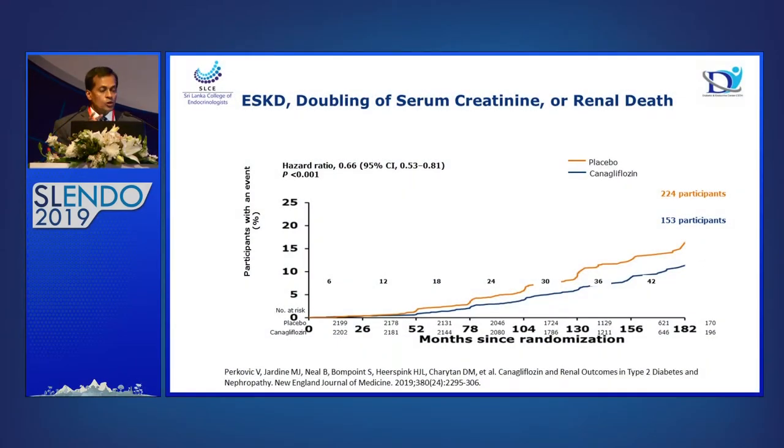Taking the canagliflozin CREDENCE study, which specifically looked at renal outcomes: 60% of patients had GFR between 30 and 60. Earlier studies required GFR above 45. This study showed tremendous reduction of end-stage renal disease, doubling of creatinine, and renal death compared to placebo. Therefore, SGLT2 inhibitors without doubt will have benefit in renal disease. Currently we have data down to about GFR 30; for GFR less than 30, we will need to see in future from ongoing CKD studies.